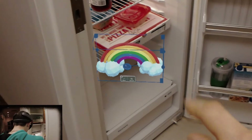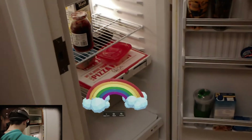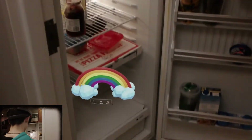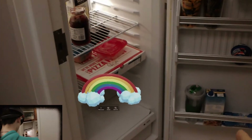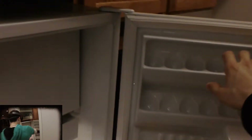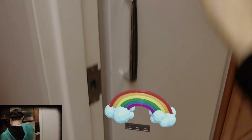So now to the camera, it might not look like it's in there. But from my perspective, it looks like it's in the fridge. As real as that pizza, as real as all that other stuff — it looks like it's inside the fridge. Okay. So now we're going to go ahead, we're going to scan, we're going to close the door.